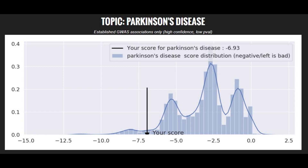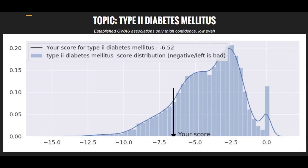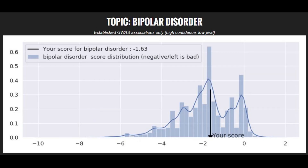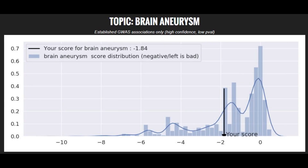When it comes to polygenic disease risks, he has a very high risk score for Parkinson's disease, a pretty high risk score for type 2 diabetes, an average risk score for schizophrenia, an average risk score for bipolar disorder, and also an average — maybe slightly above average — risk score for brain aneurysm.